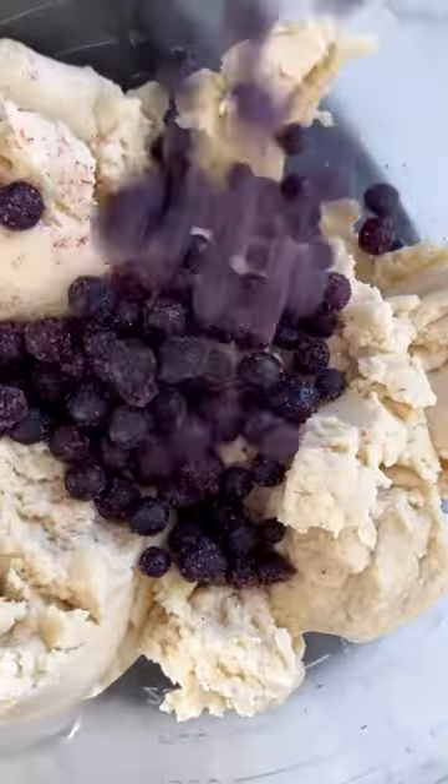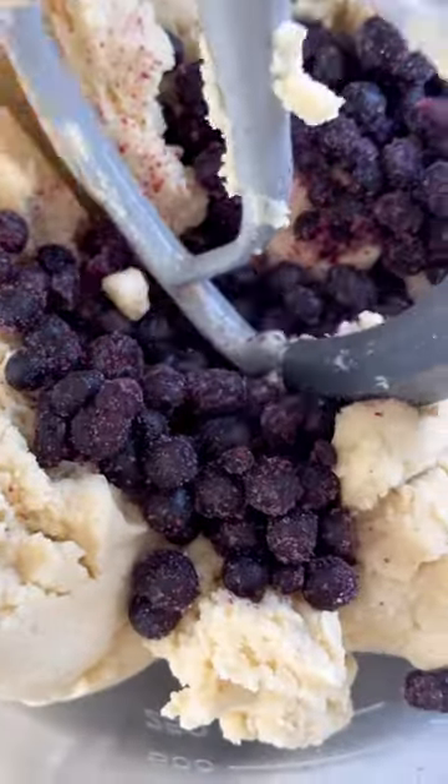And the best part? These cookies are so easy to make, you'll have plenty of time to sit back, relax, and eat the whole batch, because let's be real, who has the self-control to just eat one?